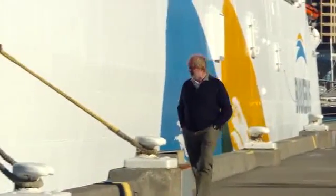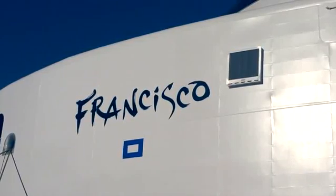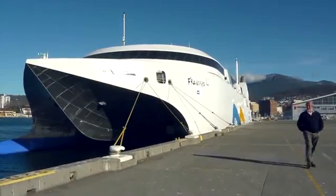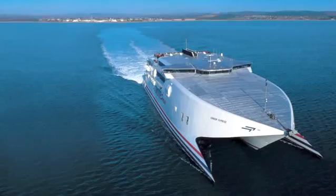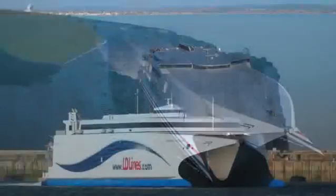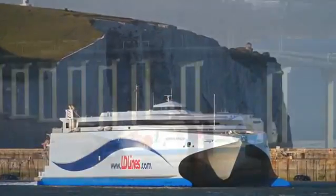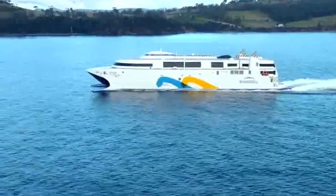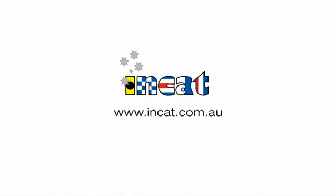Prior to her delivery, Hull 69 is named Francisco by the owner Buquebus Ferries of Argentina, in honour of the Argentinian-born Pope Francis. Francisco comes from a long INCAT pedigree in building the world's best, and she will carry the INCAT brand with distinction.